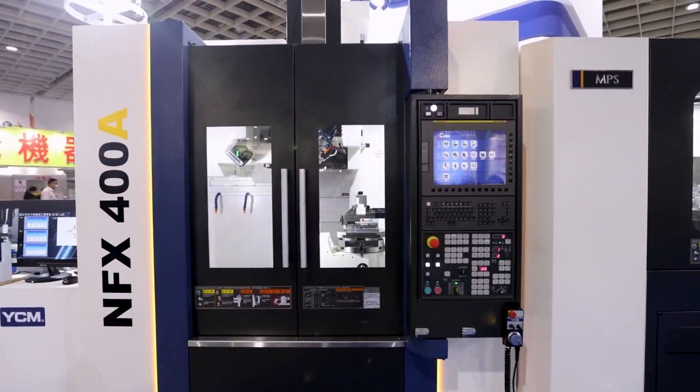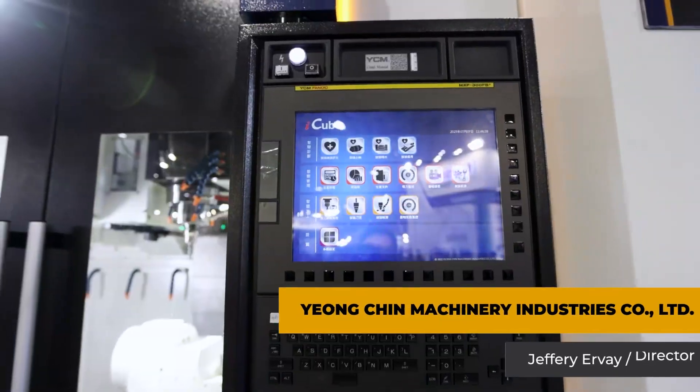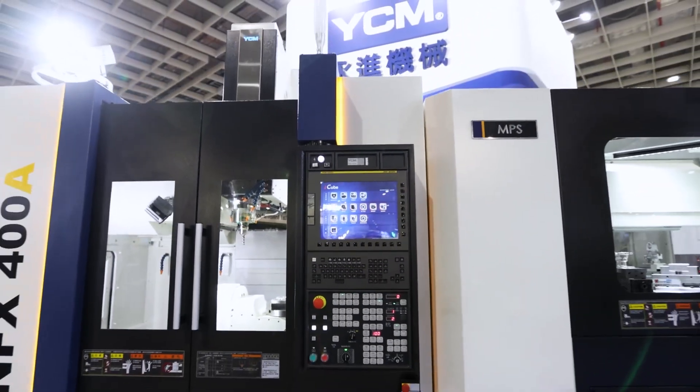We've actually developed two different series of automation systems that give us smart automation. Here we have an MPS system, and then around the corner we actually have a FlexSell system.